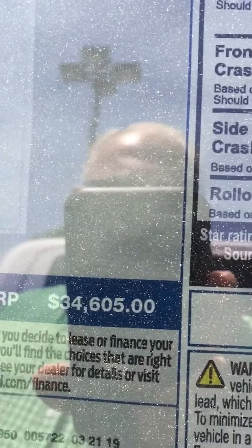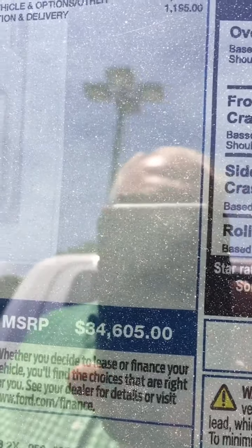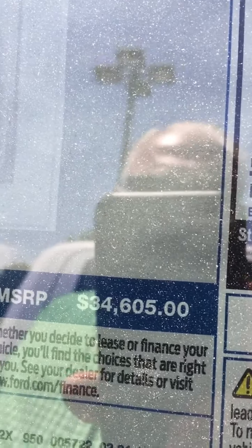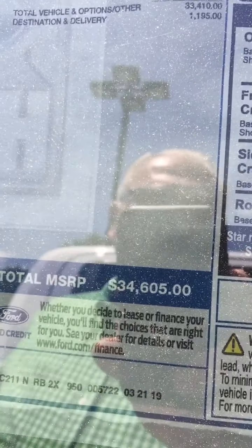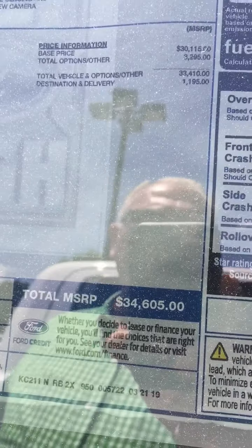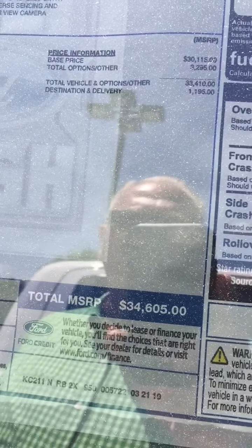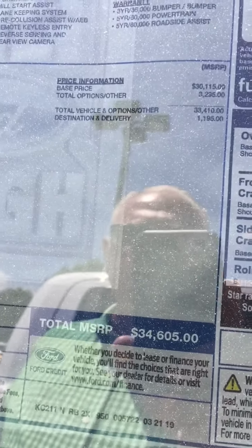Here's your price: $34,605. We are not adding anything to the price as many dealers are, especially in the Atlanta area — we're letting them go for exactly what it says on the sticker, plus your taxes and fees. If there's any kind of rebate you may qualify for, such as a military rebate, it will come off of this price. No added prices.